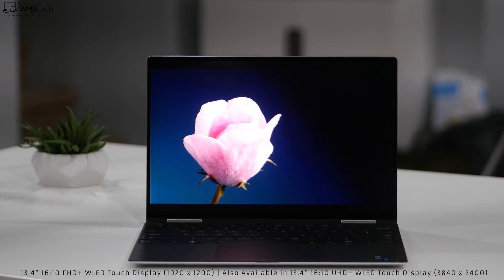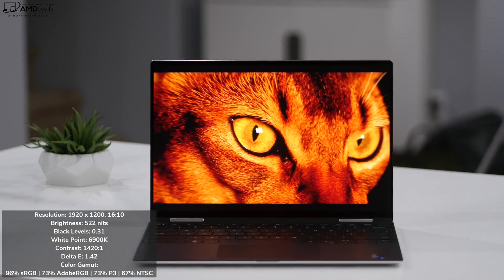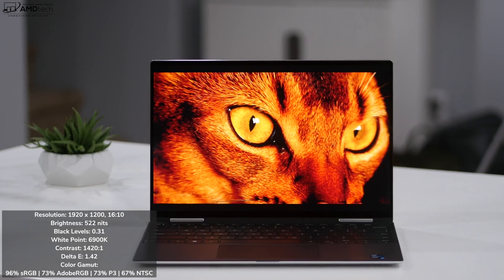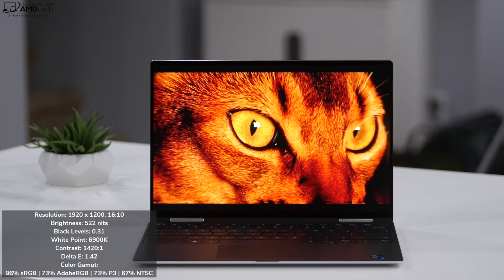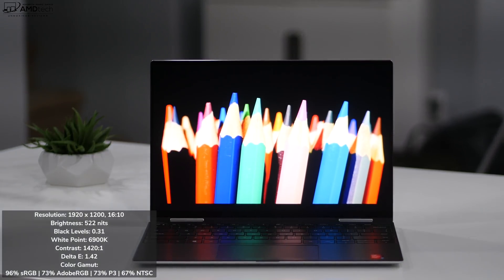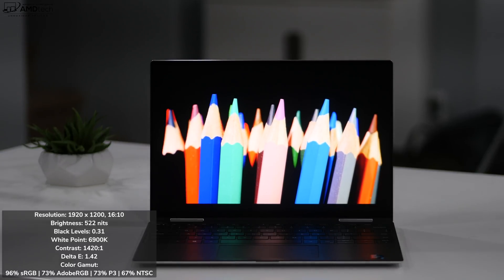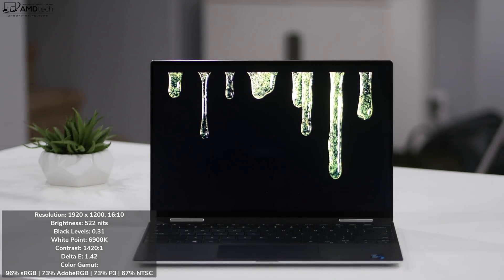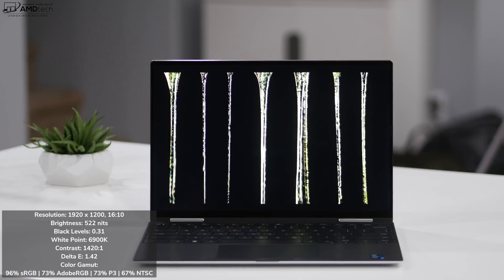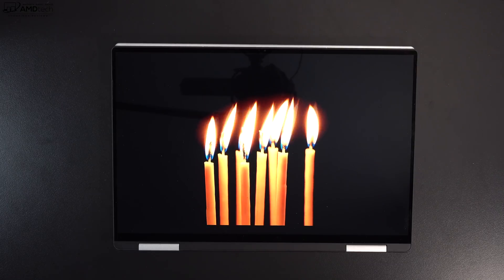One of the highlights of this 2-in-1 is its 13.4-inch Infinity Edge touch display — simply superb. It has a Full HD Plus resolution of 1920×1200, though a UHD Plus option (3840×2400) is also available — possibly overkill if you want better battery life. The Full HD Plus version delivers deep blacks, very vibrant colors, excellent contrast, really good viewing angles, and great color accuracy: 96% sRGB, 73% Adobe RGB, 73% DCI-P3, and 67% NTSC — a very good choice for content creators doing Lightroom, Photoshop, or video editing.